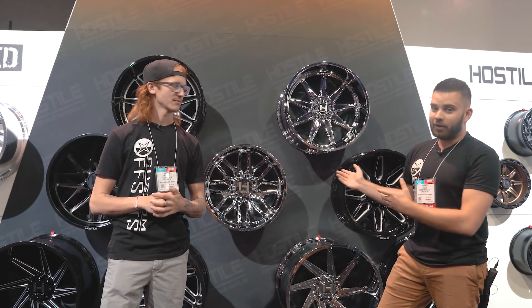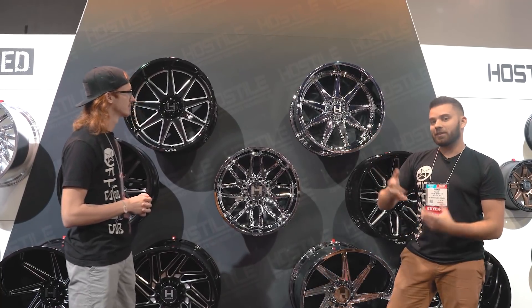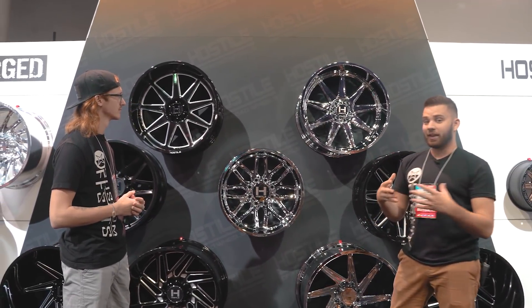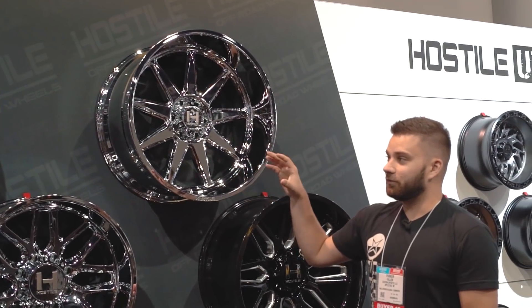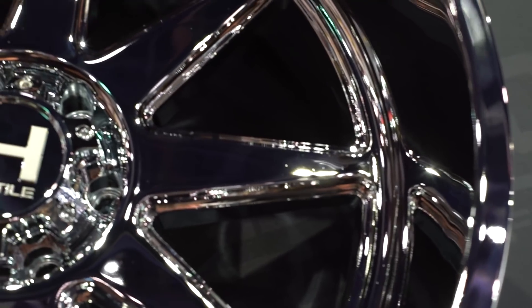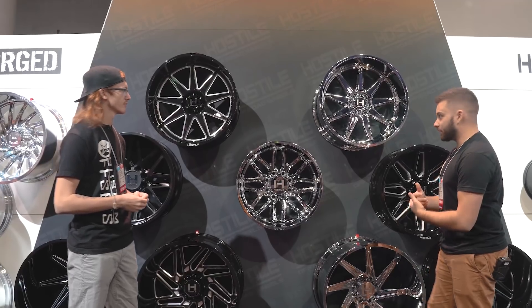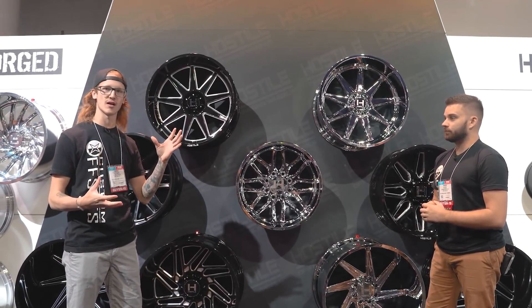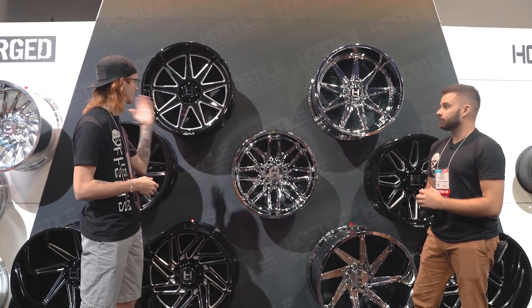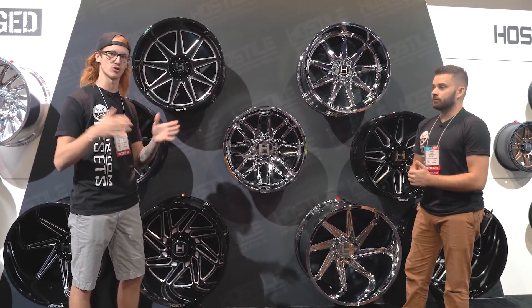So we're going to kick things off jumping right into the cast line. On top here, this one may look kind of familiar because it's very similar to the Alpha, but this is actually called the Omega. It's very similar as far as the style goes, but it's going to be a flat face wheel rather than having all of that concavity that the Alpha has. The biggest thing with this wheel as far as sizing goes is they're doing a lot of the larger diameter, smaller width sizing. So this goes up to a 26 by 12.